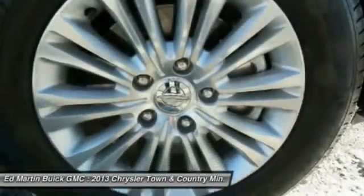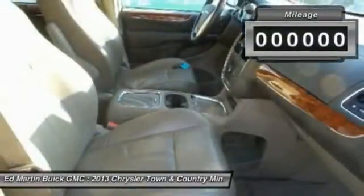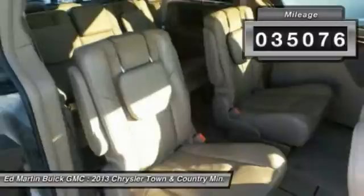Seat 7 comfortably and choose from stow-and-go seating or the innovative swivel-and-go seating. This vehicle has less than 40,000 miles. Here are some of this vehicle's great options.